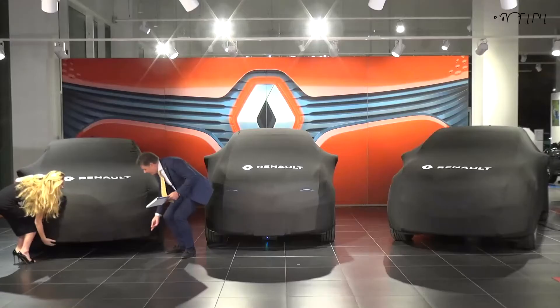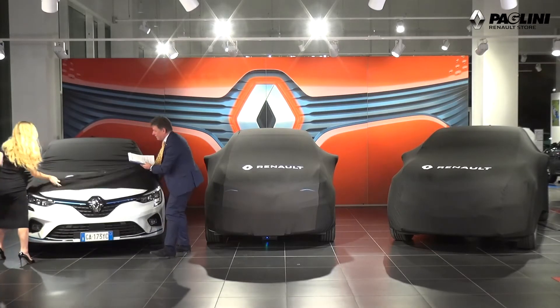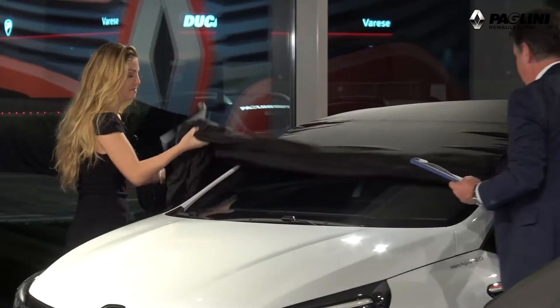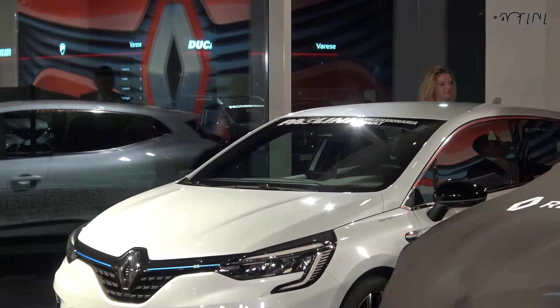Andiamo a scoprirla, Beppe! È la prima delle reginette. Andiamo insieme a vedere — va che meraviglia, va che roba! È Clio, è Clio E-Tech.